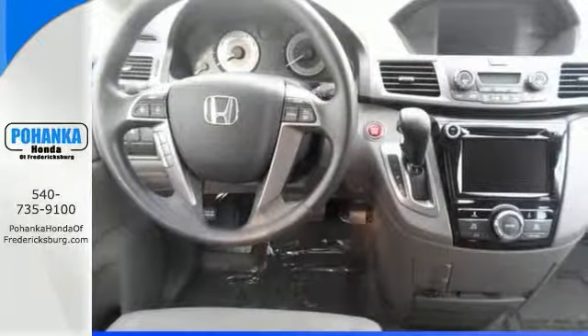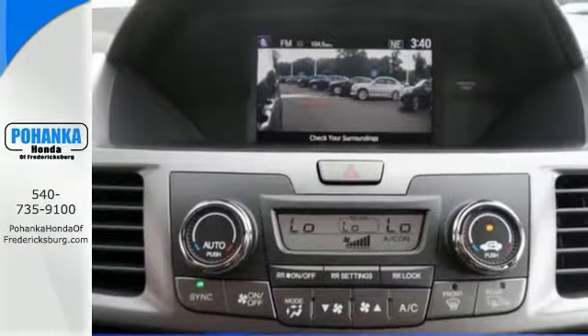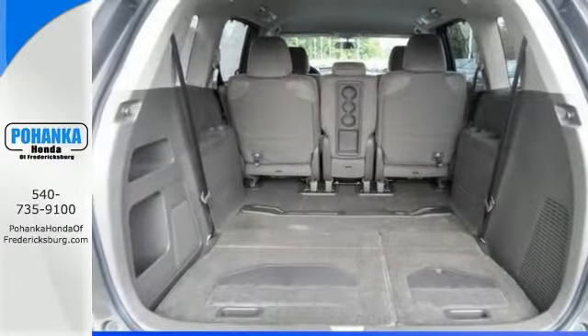It's fully equipped. It comes with features including the heated mirrors and the Homelink garage door transmitter. Don't miss out on this Odyssey. Come in and take it for a test drive as soon as you can.